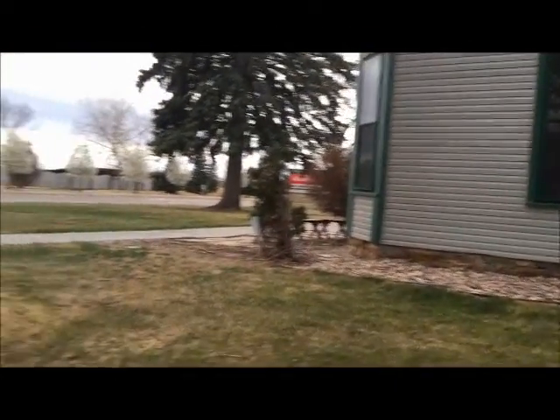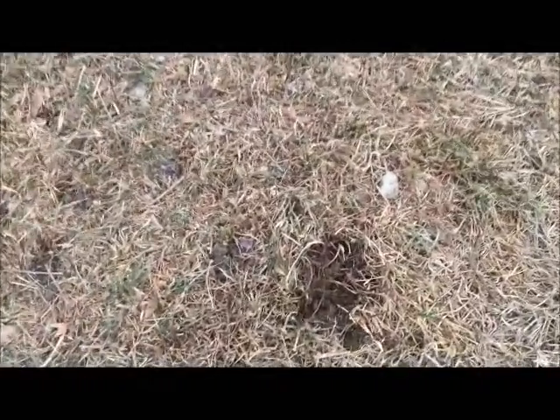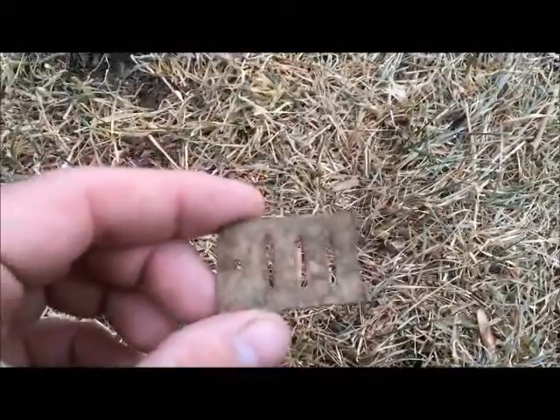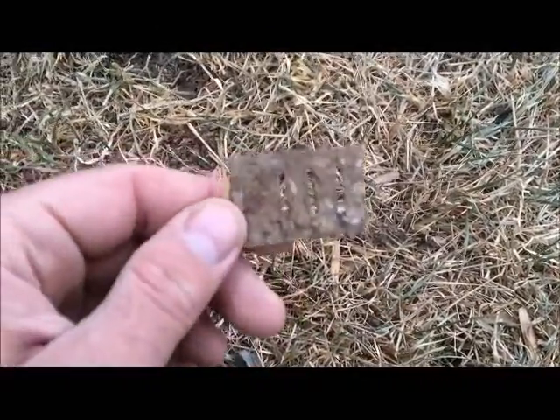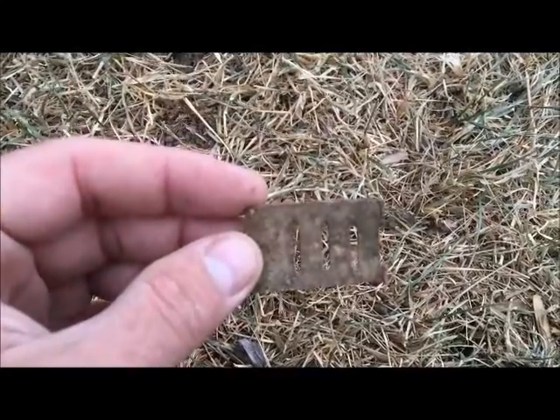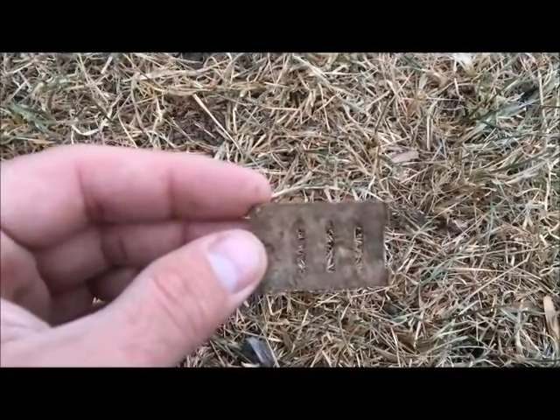Alright, I'm back on day two at the 1925 house. I'm working the side here now, just underneath the grass. We've got a harmonica reed — it's broken. But that's my first harmonica reed. Lots of firsts for me out here at this house. I'm going to keep looking and see if I can find the rest of it.